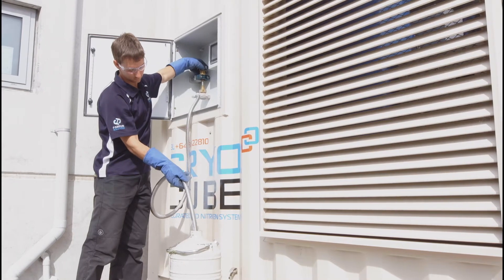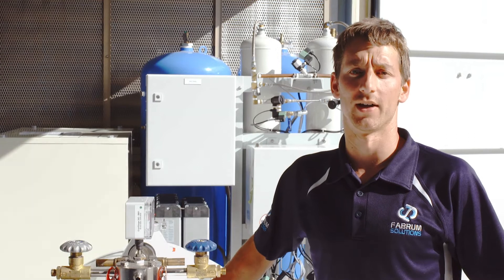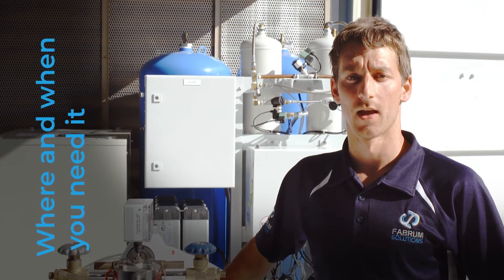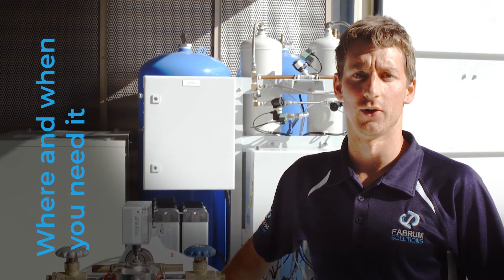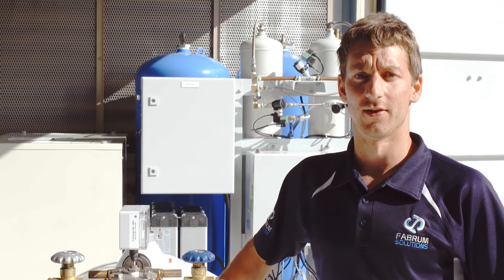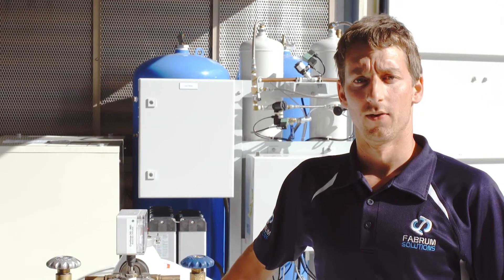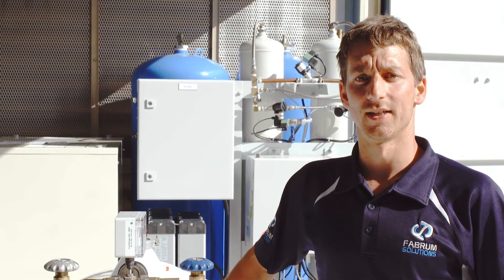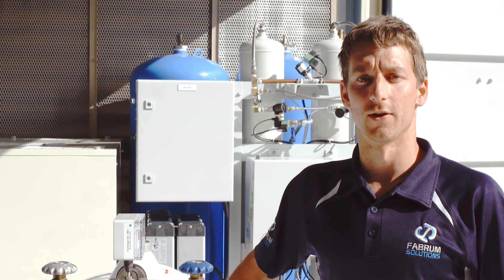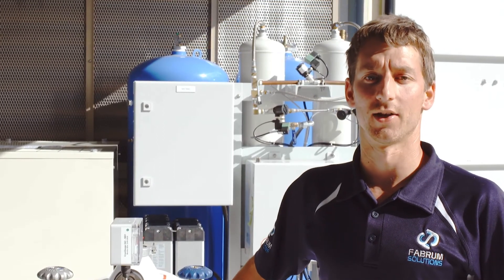Having on-site liquid gas production enables the ability to produce liquid nitrogen, liquid oxygen, and liquid air where and when you need it. The cost to produce liquid utilising the AF cryocoolers is significantly less than the commercial cost of storing or delivering liquid. For cryogen users, it is necessary to keep liquid supply throughout your process and in locations where there are fluctuations and variations in power supply.